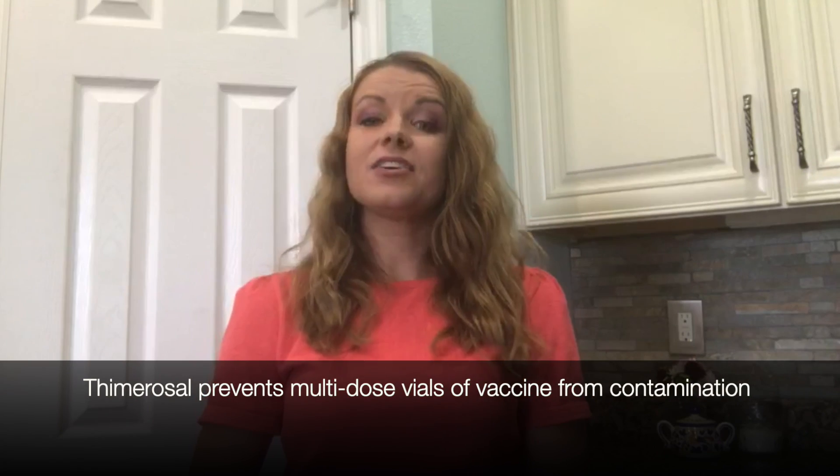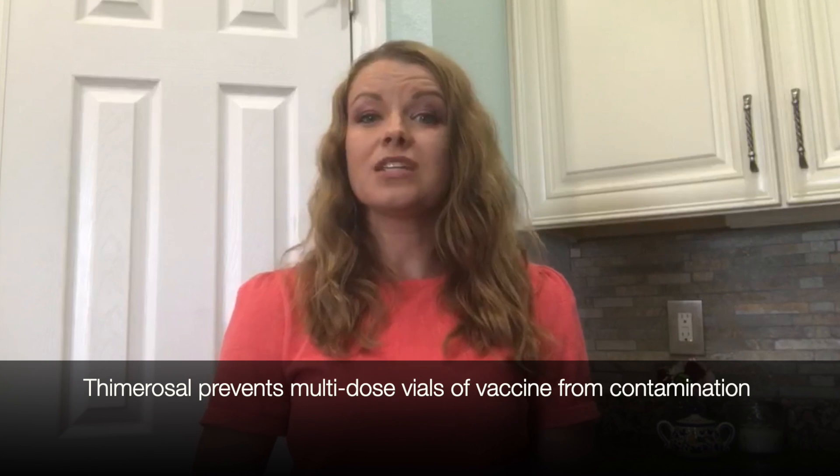Back in the 30s, a preservative called thimerosal was introduced into vaccines to keep bacteria and fungus from growing in multi-dose vaccine vials. They added small amounts of thimerosal to the vials because each time a dose is taken from a multi-dose vial with a new needle,